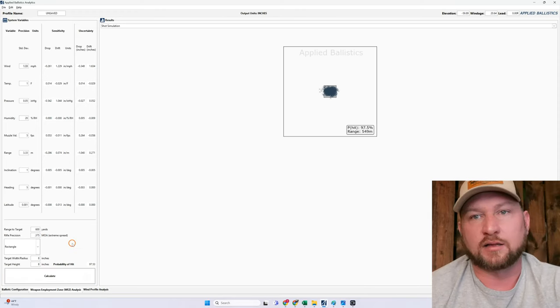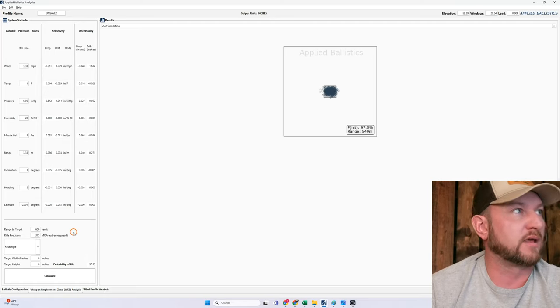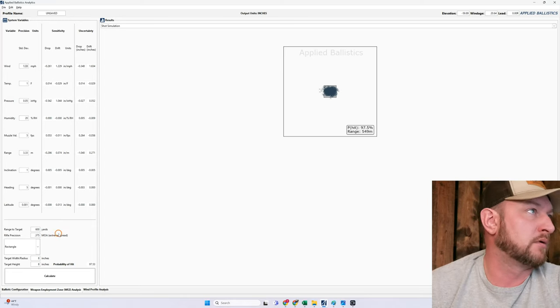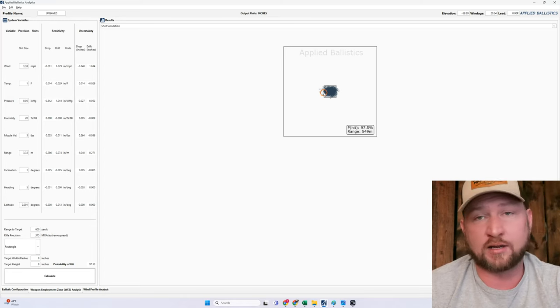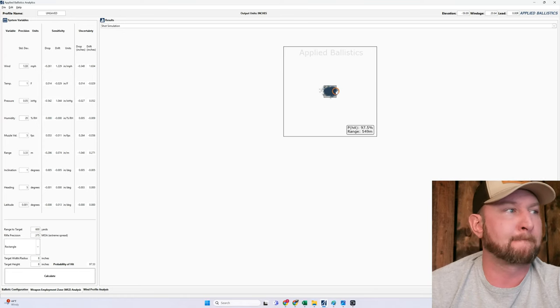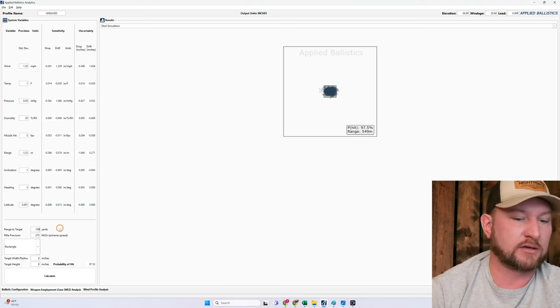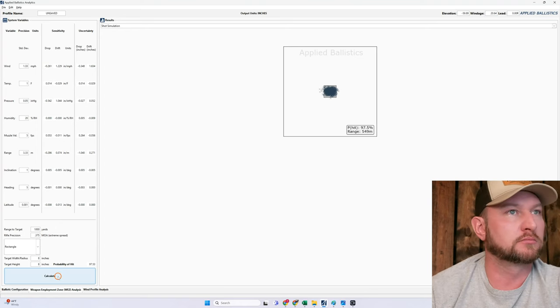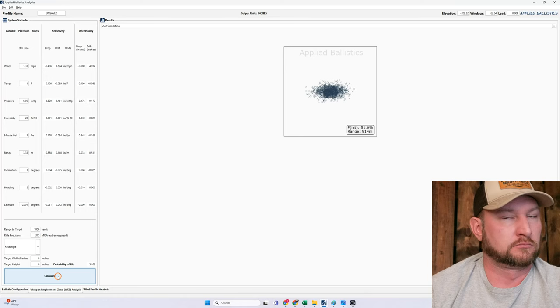Just for giggles — not promoting this — let's say you think you have all this ballistic capability, you're all trained up and squared away, and you decide to shoot at 1,000 yards. Hit probability drops to 51%. And how big is that group in reality? At 600 yards you were driving tacks. At 1,000 yards it looks like we're back up around three feet wide. We're at about 34 inches wide and probably 19 inches tall.